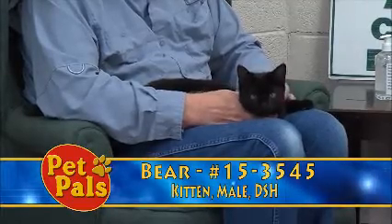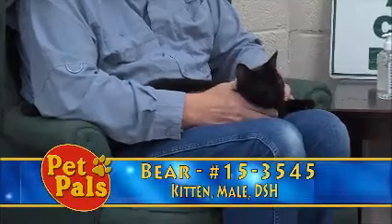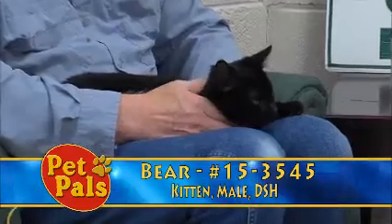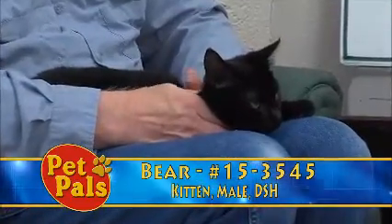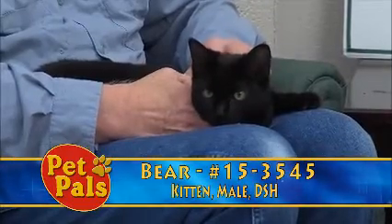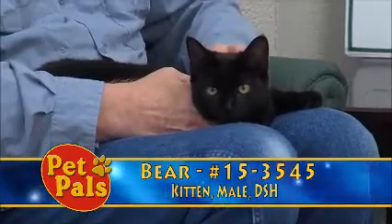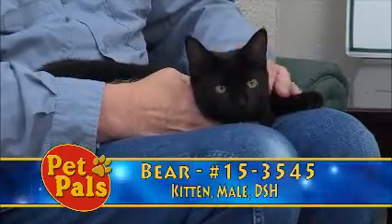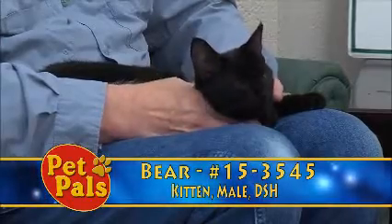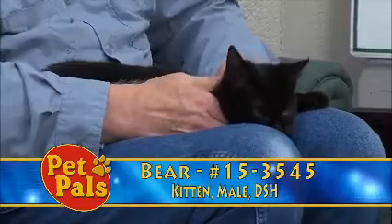Bear ended up with us because of the landlord not allowing pets. We've brought him up to speed on vaccines. He's been with us since April 22nd, which isn't terribly long. This time of year we're starting to see more kittens — we have kittens in foster care — and Bear is just on that borderline of being a kitten versus being a juvenile. We've tested him negative for feline leukemia and feline immunodeficiency virus. At this point, the only thing he's missing is a forever home.